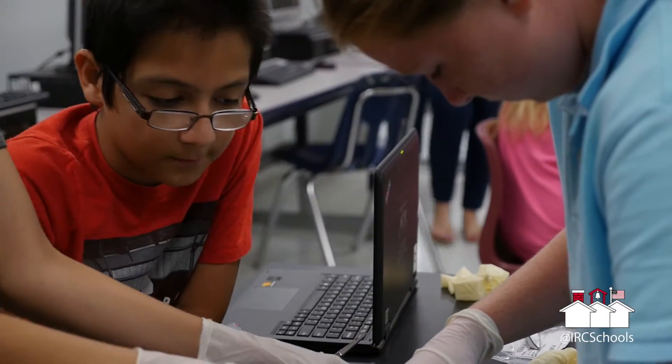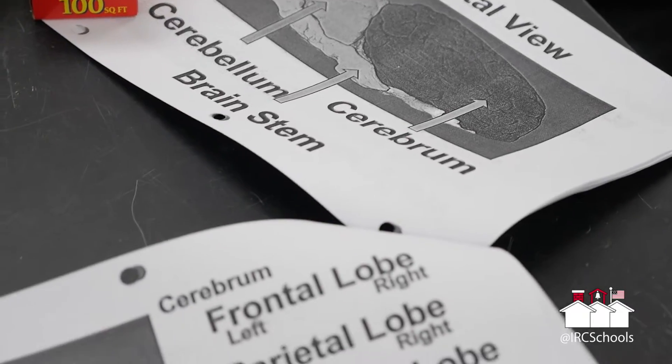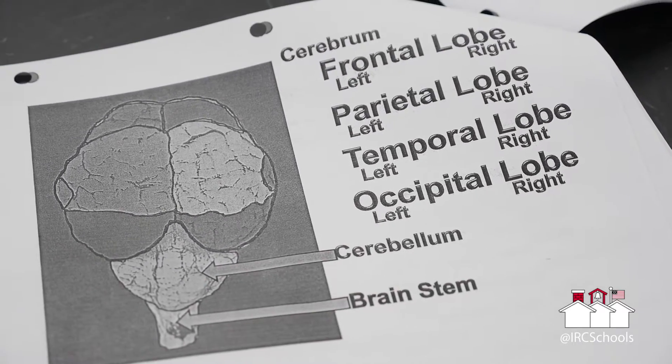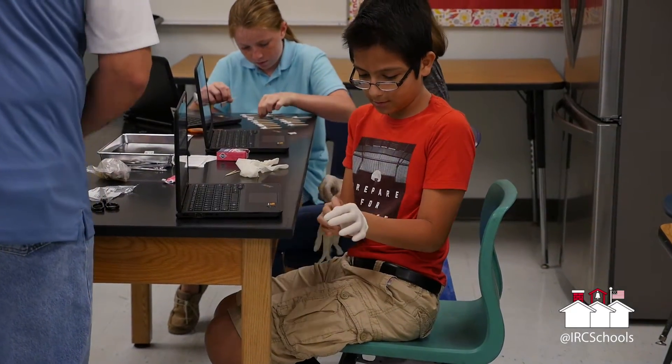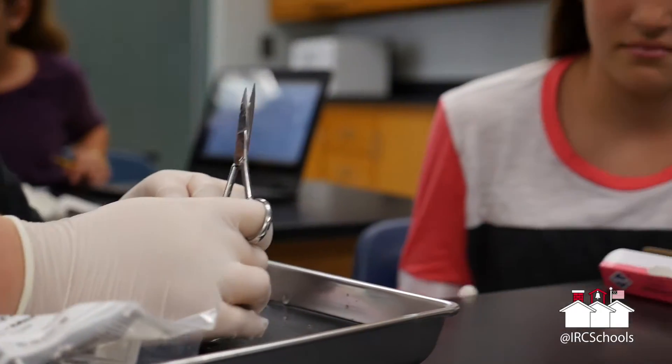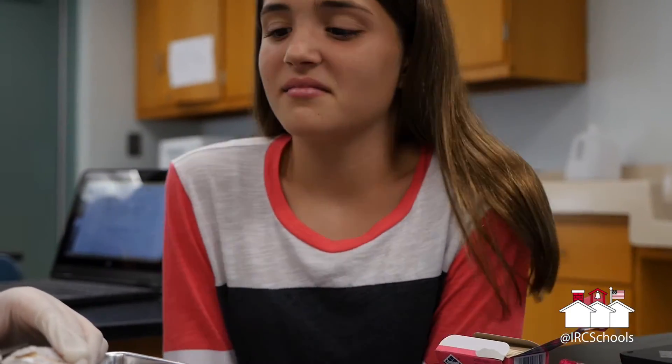We started off studying the human senses and now we're applying it into the greater picture, which is that of the brain. They're really excited, and really excited about peeling the dura mater off and cutting. Some kids got a little queasy, but nobody wants to leave — they're all here for it.